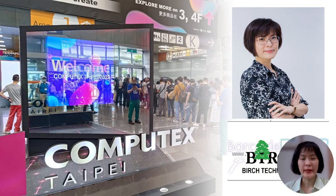This is Sherry Lee, and I represent Taiwan Birch Technology. Computex 2023 was a resounding success, and we sincerely appreciate your support.